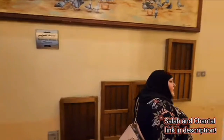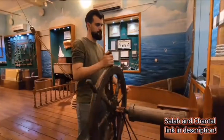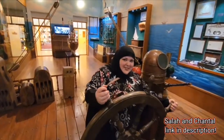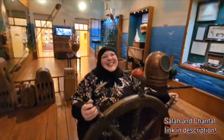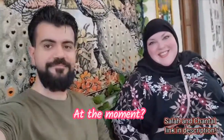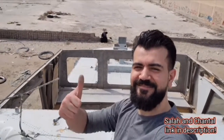Hey guys, did you know that we have a couples channel? It's a vlogging couples channel — if you weren't aware, it's called 'From Our Vlogs.' We do activities in Kuwait where we both live together. I am Canadian and Salah is Syrian, and we both live in Kuwait at the moment. We do fun things together like exploring abandoned ships.